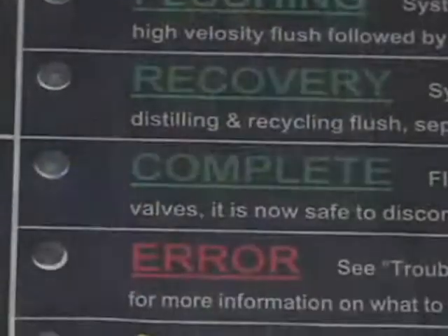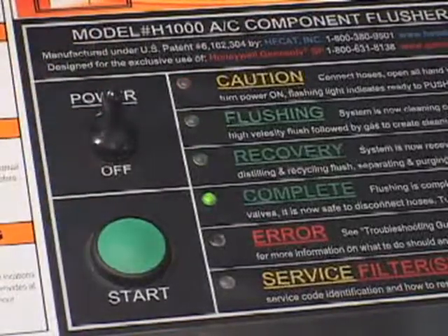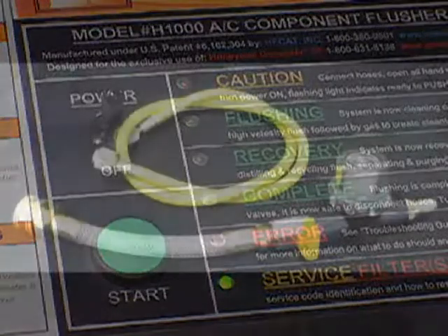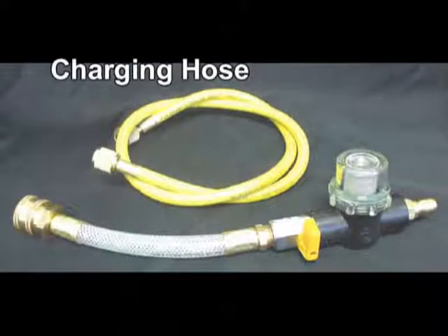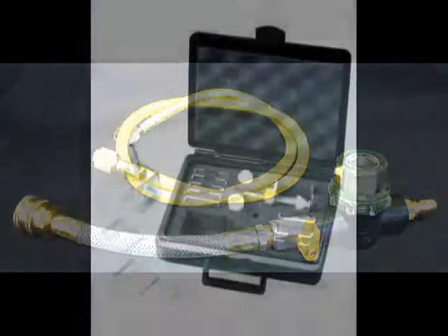Spin-on and suction filter service is indicated by flashing red or green LEDs based upon completed flush cycles. A solvent charging hose and 80-mesh cleanable T-strainer are both included with the H1000. The T-strainer is used in the return line to monitor debris removal.